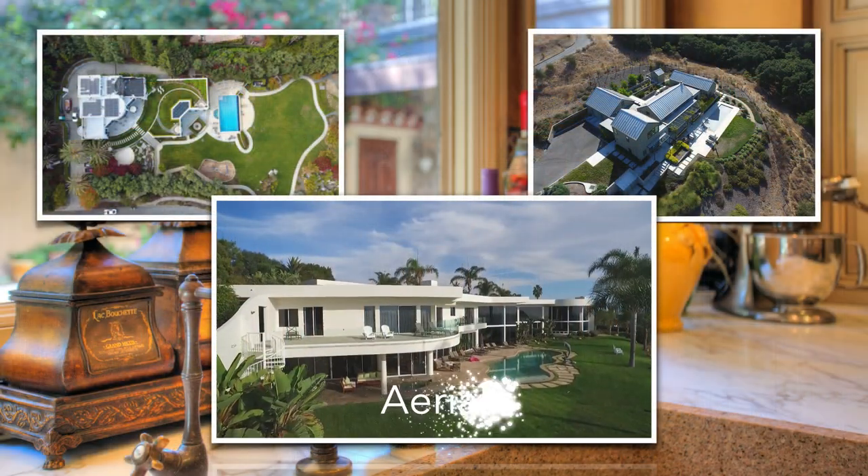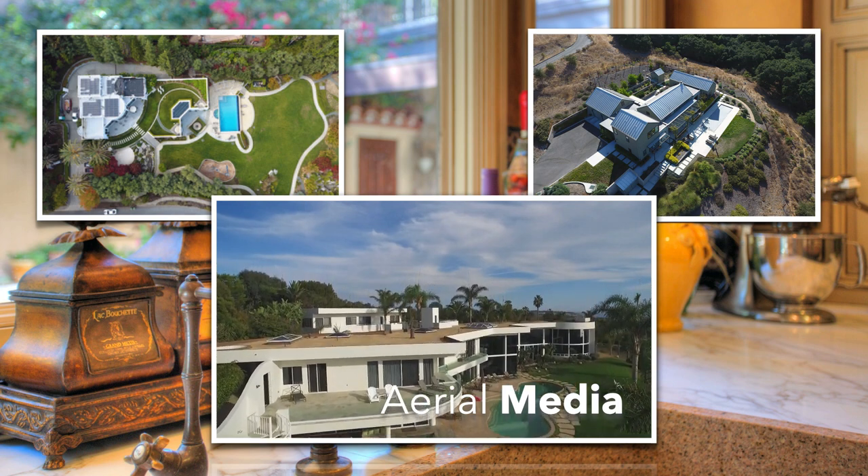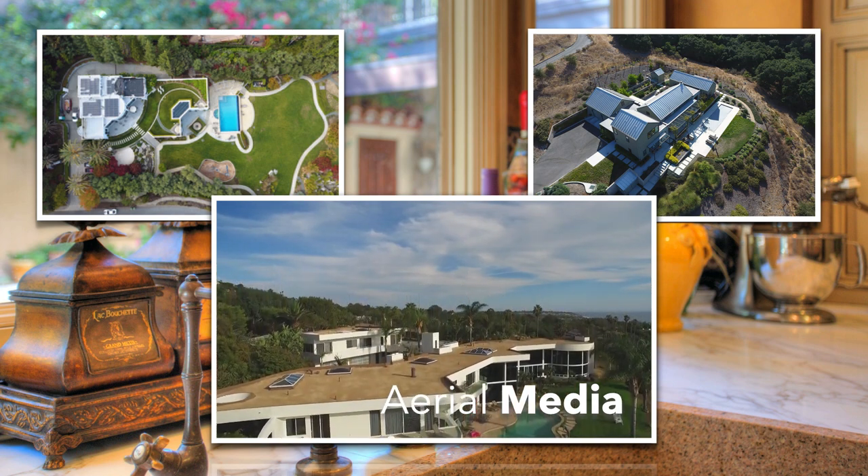For properties with commanding views and/or significant acreage, we introduce aerial photography and video, ensuring potential buyers can explore every inch of the property.